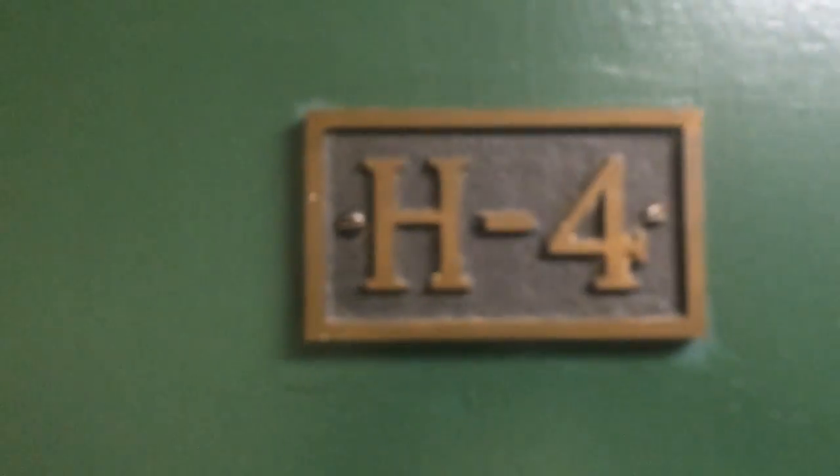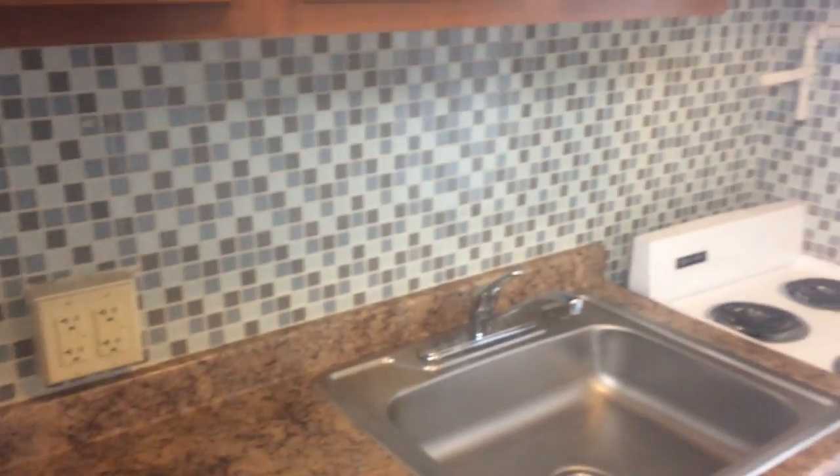This is unit 4H, I think it's 715. It just recently got an upgrade to the kitchen. Refrigerator's on the small side, just FYI. New backsplash, stove, new cabinets.